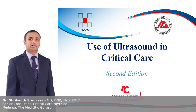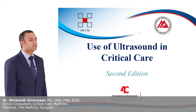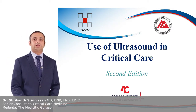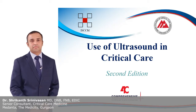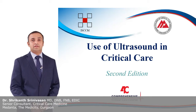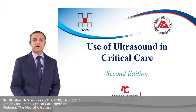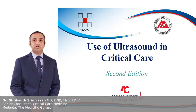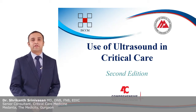Today we are going to be discussing a very important topic: the use of ultrasound in critical care. We have had ultrasound machines for more than 50 years, but over the past 2 to 3 decades its use has been increasingly taken up by clinicians at the bedside, bringing about a new phenomenon known as point-of-care ultrasound.